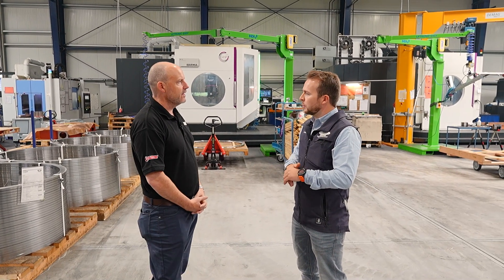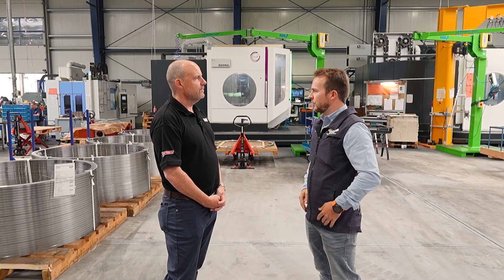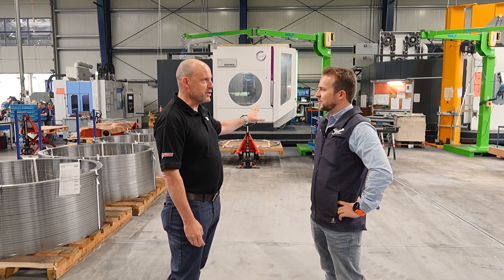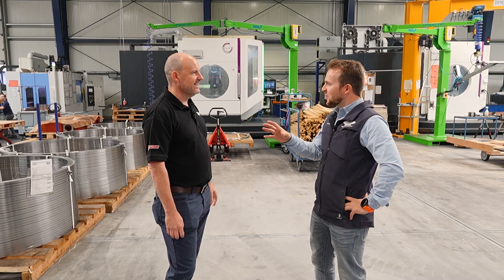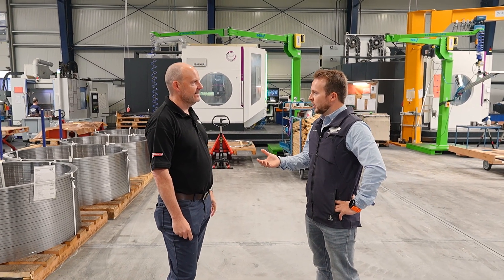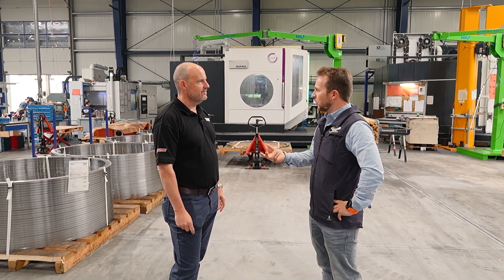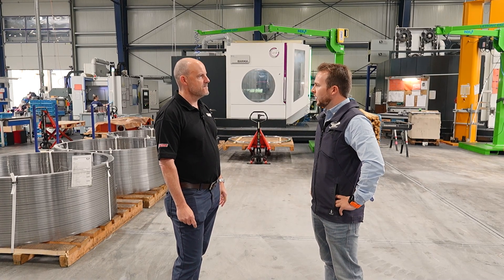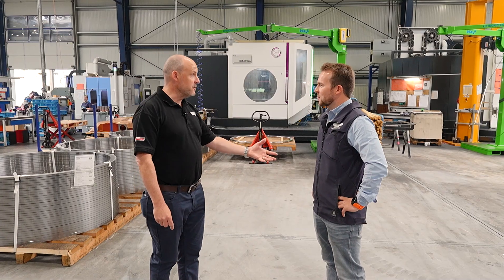We will always keep some production here, but the production capacity in Timisoara is much higher than we have here in Binzwangen. Another one of these machines is coming in — it will be a THC 16 with a pallet changer. It will be used for serial production, so we'll have at least a maximum of two parts running on these machines 24/7.